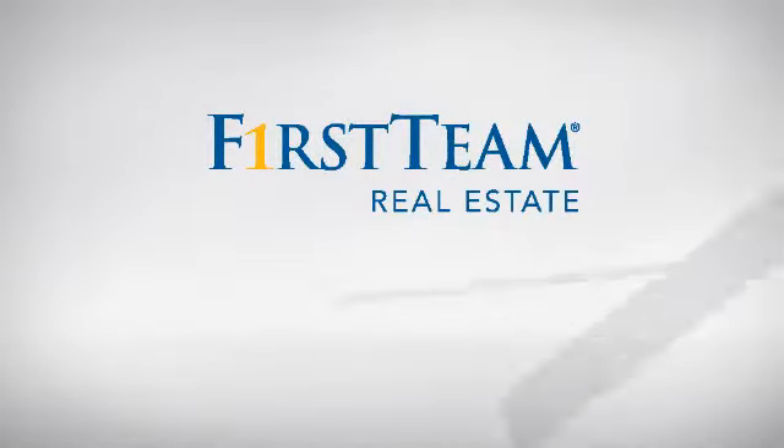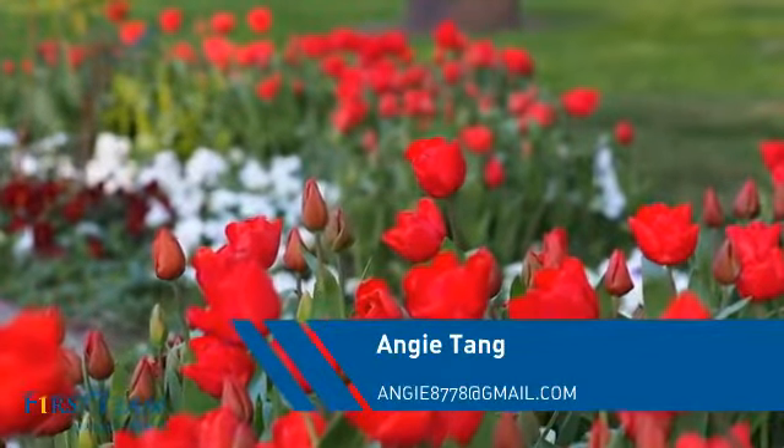At First Team Real Estate, you'll find just the right home for you. This video is brought to you by your real estate agent, Angie.